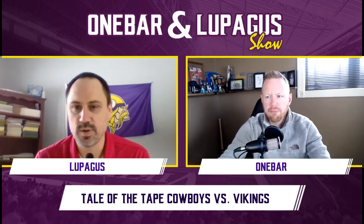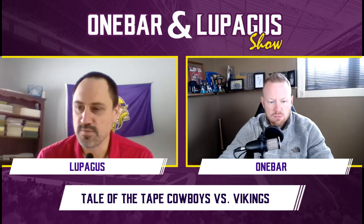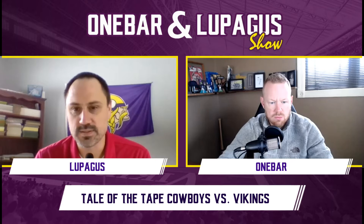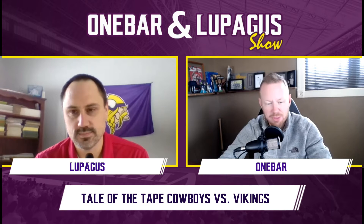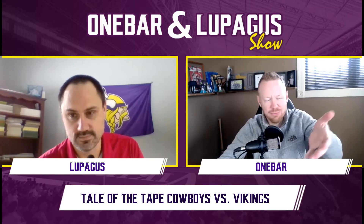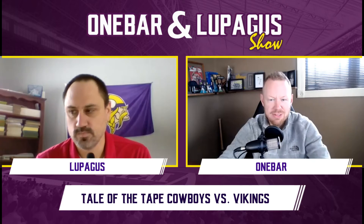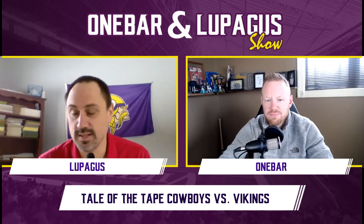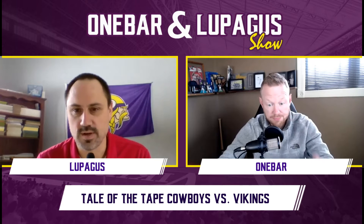Let's start at the quarterback position. Dak Prescott had that horrifying broken leg, but they have Andy Dalton behind him, then Garrett Gilbert who actually looked pretty good last week, and don't forget everyone's pizza slinger Ben DiNucci. The Vikings come out on top here — Kurt Cousins, even as the game manager he has become, is far and beyond what the Cowboys have on the field and roster right now.